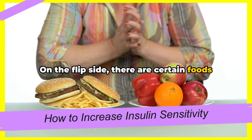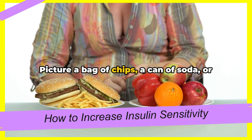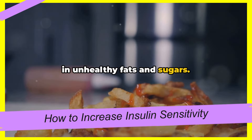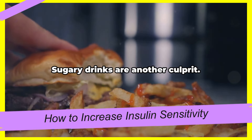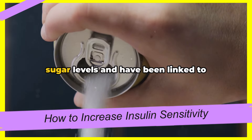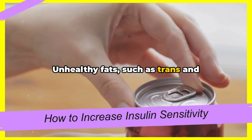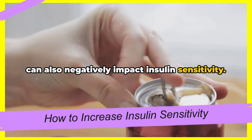On the flip side, there are certain foods that can negatively impact your insulin sensitivity. Picture a bag of chips, a can of soda, or a fast-food burger. Processed foods like these are often high in unhealthy fats and sugars. Consuming these regularly can lead to weight gain and decreased insulin sensitivity. Sugary drinks are another culprit — they can cause rapid spikes in blood sugar levels and have been linked to insulin resistance and type 2 diabetes. Unhealthy fats, such as trans and saturated fats found in processed foods, can also negatively impact insulin sensitivity.